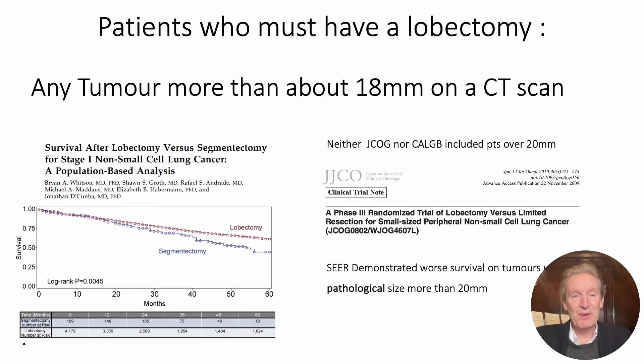First of all, let's establish some ground rules. Anybody certainly over 20 millimetres must have a lobectomy — there is absolutely no doubt, there's no jury out on this. JCOG and CalGB excluded these patients. And so really, if you're getting near to 20 millimetres, because clinical measurement is not the same as pathological measurement, I would probably say once you're getting to about 18 millimetres, it is just a lobectomy. Both studies excluded anyone over 20 millimetres, so we're only talking about patients less than 20 millimetres in size.